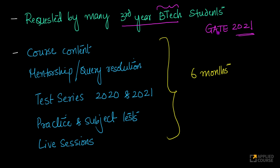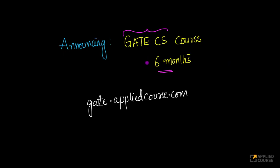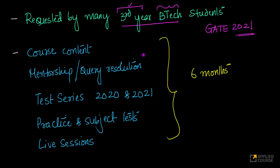So for them and for everyone else — because we didn't want to limit it only to one subset of students — based on these requests, we thought it makes a lot of logical sense to create a six-month GATE CS course for everyone. It's open to everyone. This six-month course is exactly like the 12-month course, but instead of 12-month course validity, you will have six-month course validity.